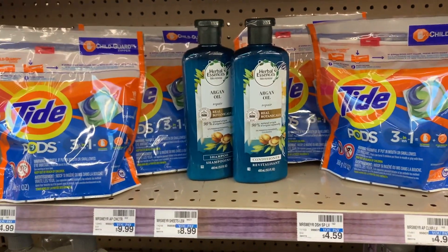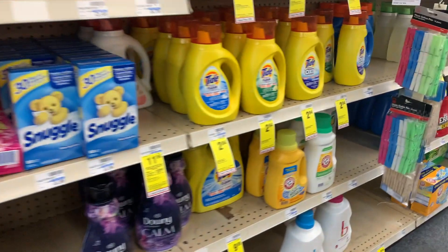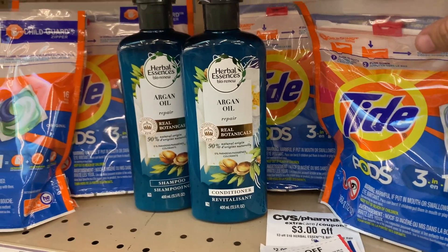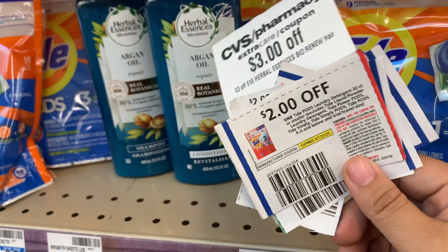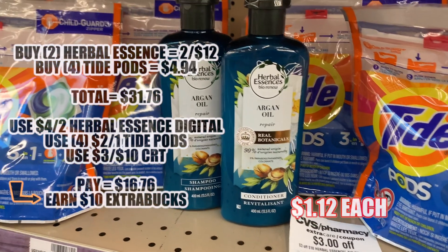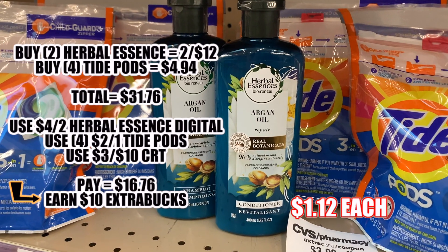Here's another deal — this one I am going to be doing. I'm going to be buying two Herbal Essences and four Tide Pods. I can either get the Gain Pods or something else that's $4.94 and I have a two dollar coupon. These are $4.94, and this one is two for twelve. I'm going to use a CRT that's three dollars off ten, then four of the two dollars off one Tide Pods, and there's a digital coupon in the CVS app for four dollars off two. My total with all of these together is going to be $31.76. Once we take off the coupons and the CRTs it's going to be $16.76, and we're going to get back six extra bucks, making it $1.12.